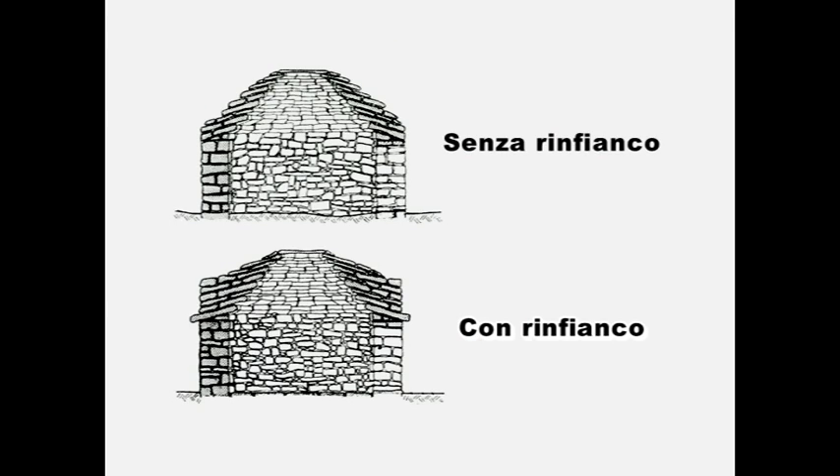In alcuni casi veniva realizzato un rinfianco alla copertura, a garanzia di maggiore protezione.